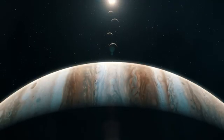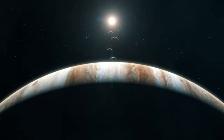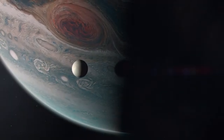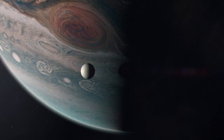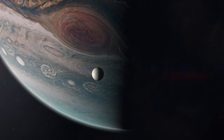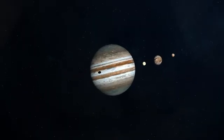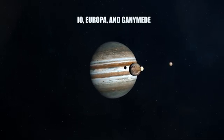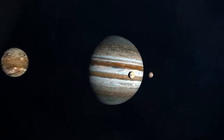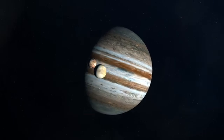This method works because the gravitational force between Jupiter and Callisto is proportional to their masses and the square of the distance between them. By measuring the orbital distance and period of the moon, scientists can calculate the strength of the gravitational force, which provides a measure of Jupiter's mass. In addition to Callisto, scientists can also use the other three major moons of Jupiter to cross-check their calculations and refine their measurements.